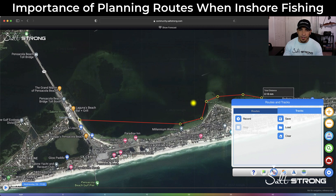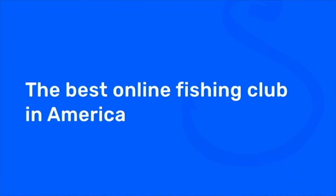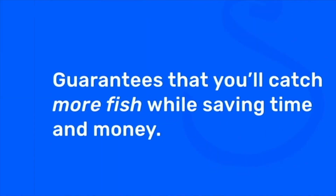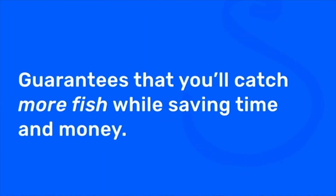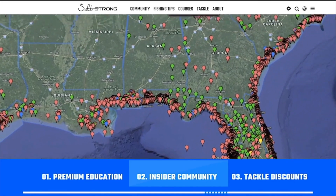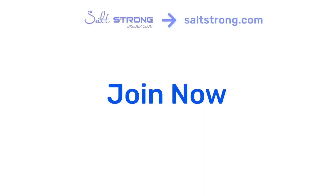If you're not an insider member, definitely be sure to check that out — those reports in conjunction with this app are definitely worth more than the price of membership. Head over to saltstrong.com to check it out. If you're new to Salt Strong, just know that we're the best online fishing club in America, especially if you're targeting redfish, sea trout, snook, or flounder. We actually guarantee that you'll start catching more inshore fish while saving time and money, through premium education, our exclusive insider fishing community, and huge discounts on the best tackle for saltwater anglers.